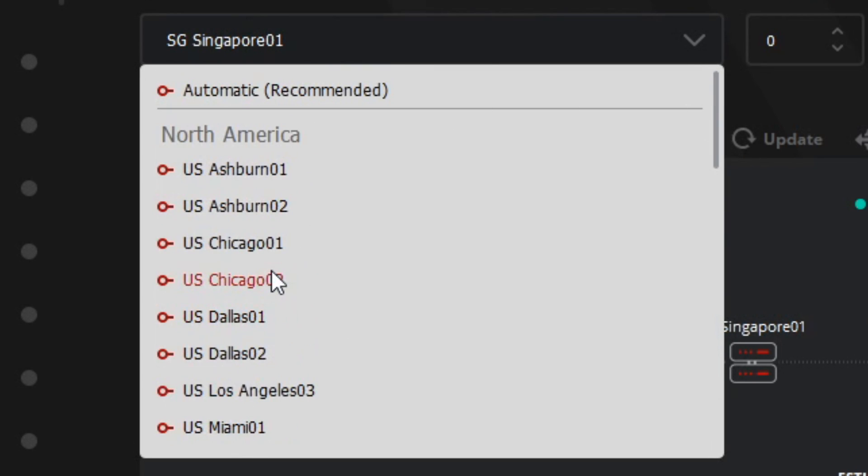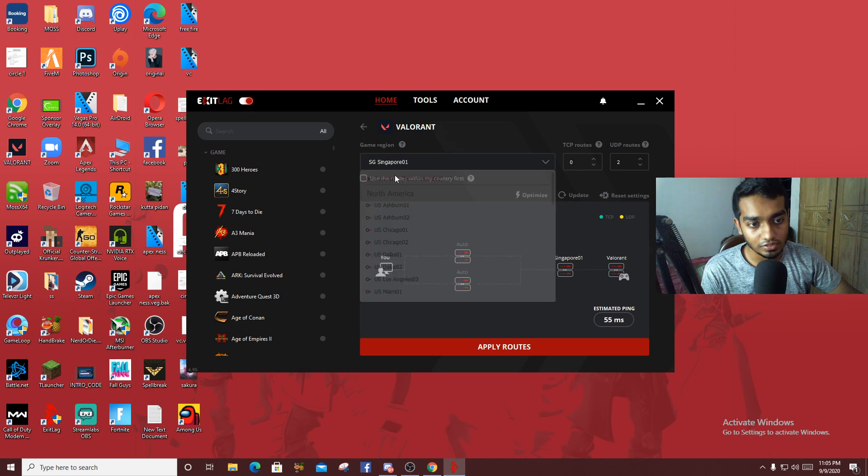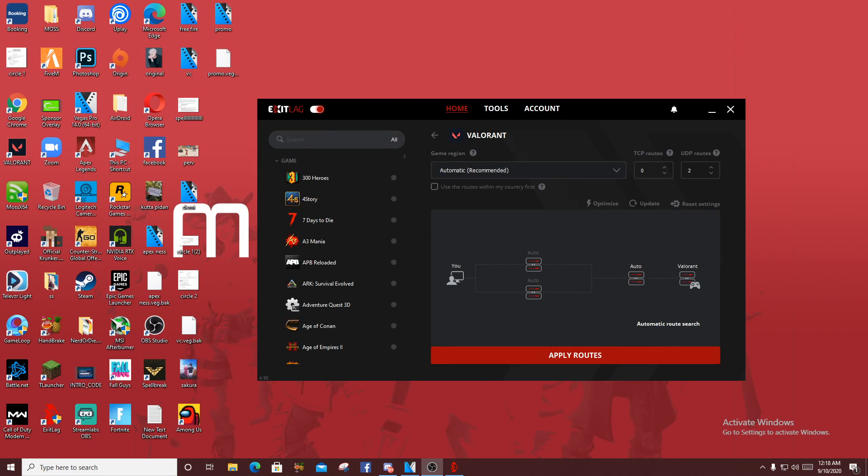Whichever server you want — if you want a specific server to connect your game you can do that. But I suggest using automatic, because automatic will always put you in the lowest ping possible.